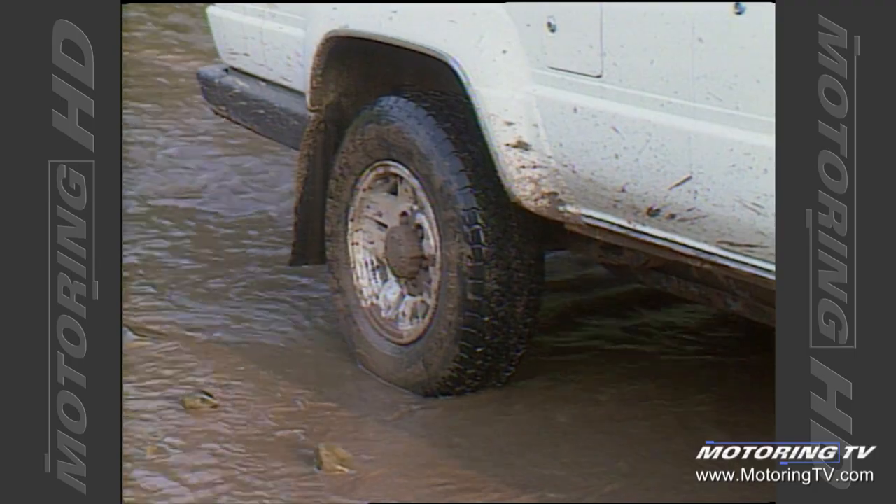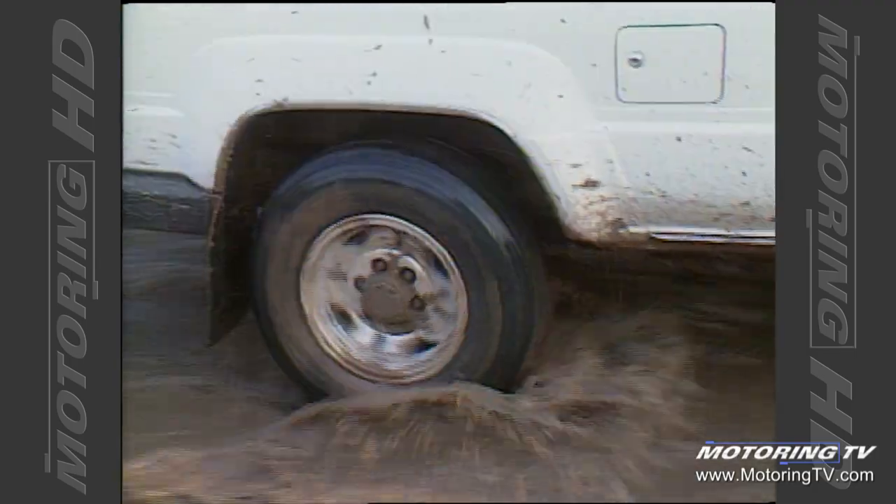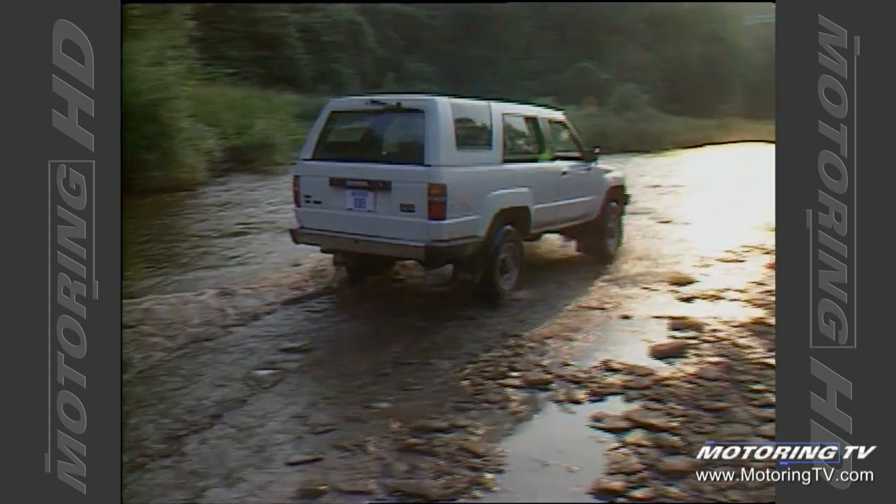Now we're in two-wheel drive — that's why the wheels are spinning. Now we're back in four-wheel drive; we won't get stuck anymore.